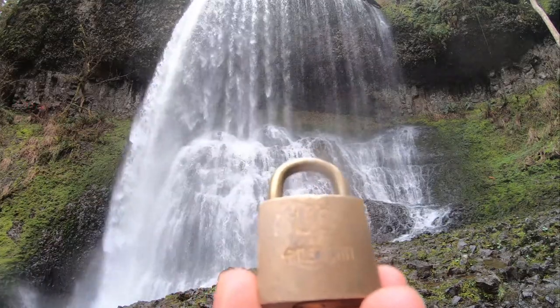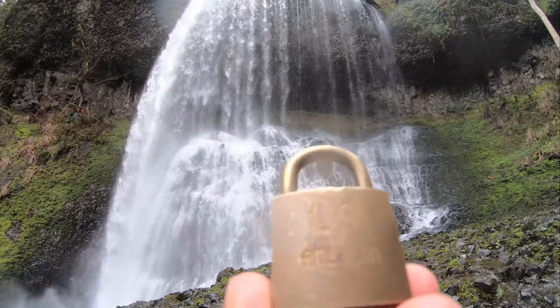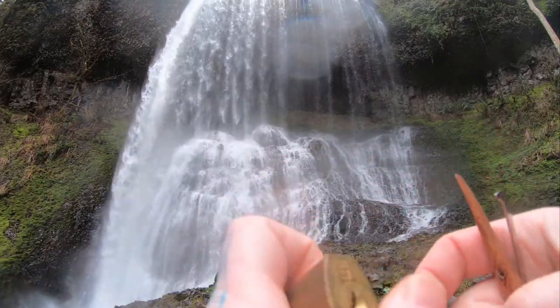Hello, Roadblock Picking Dabs here. Today I have myself a little baby American padlock. It is by Tins, believe it or not. I am at the Middle North Falls at the Trail of Ten Falls in Oregon. Let's see if we can get this sucker open real quick.